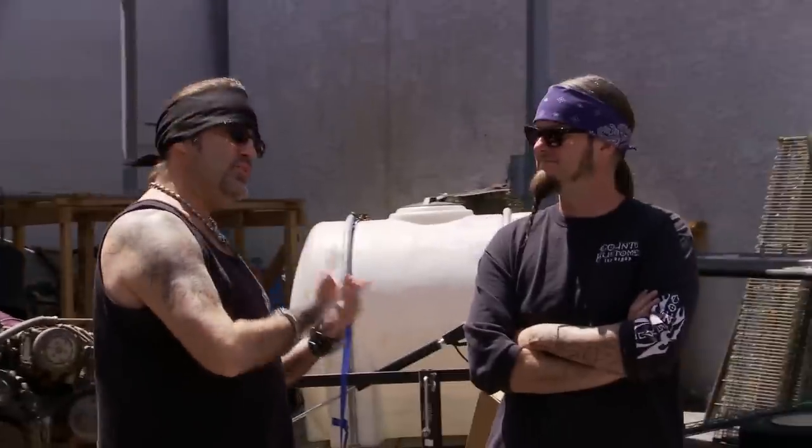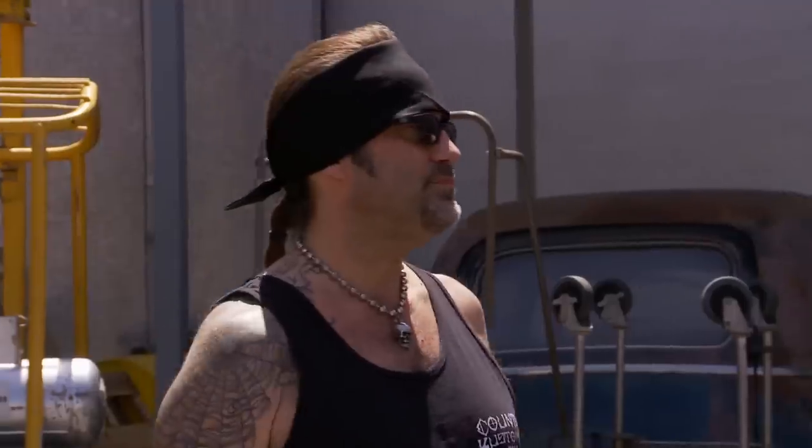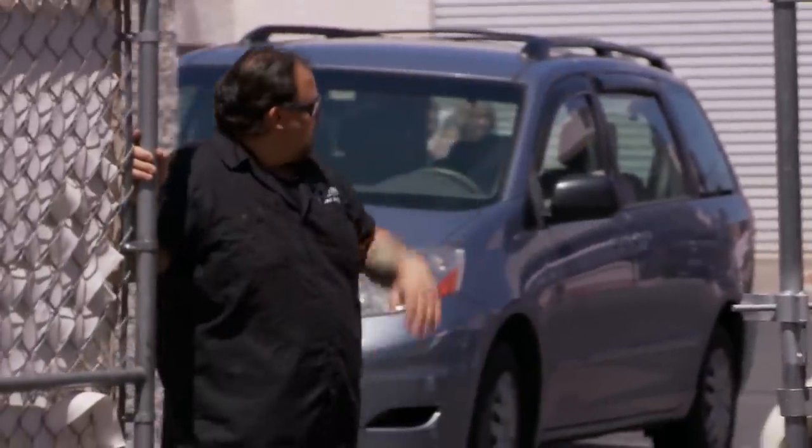Dude, I have a really important client coming up right now. You're gonna trip. All right, come on in.